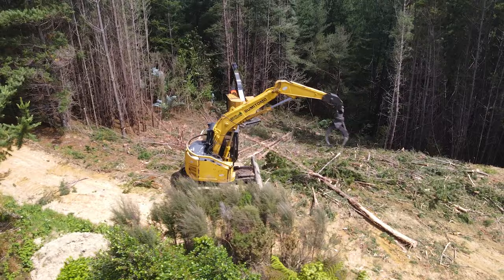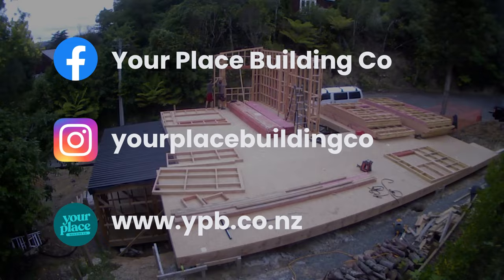Hey, did you know I own a building company? Your Place Building Co. If you're interested in building new, follow us on the socials, check out our website, and get in touch.